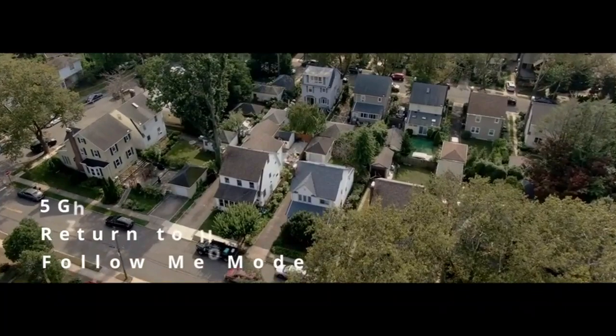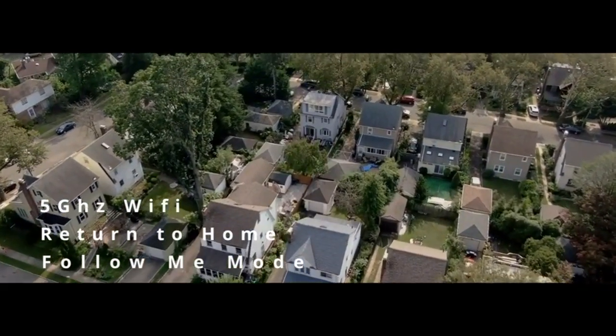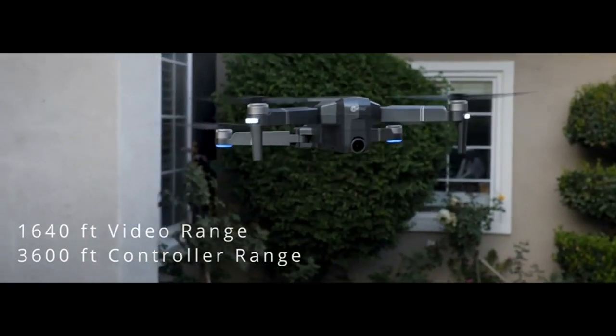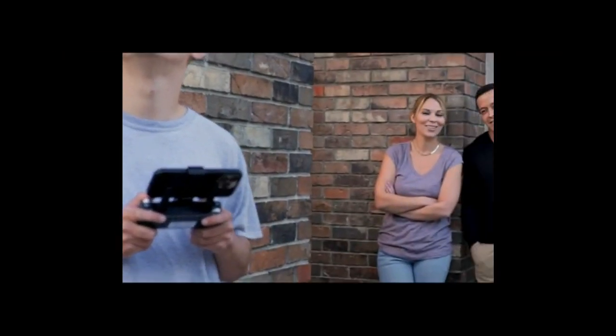Beginners and intermediate pilots can have fun knowing that their drone is able to do it all. With the popular features the F24 Pro has to offer, from its fast speed to its popular Follow Me feature, you can be sure that your drone is one of the best in the business, with its smart and powerful performance giving you the best flight experience.